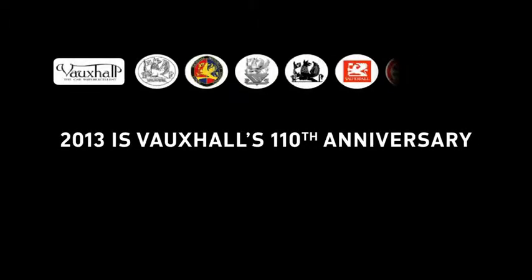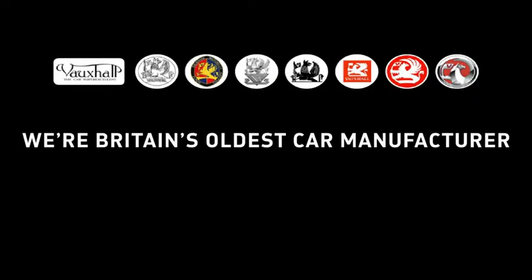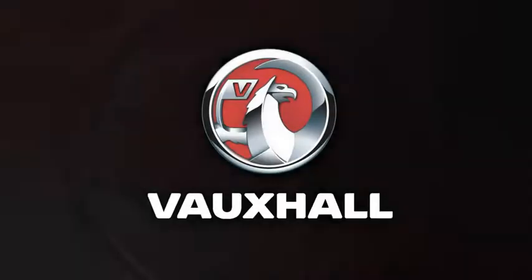2013 is Vauxhall's 110th anniversary. We're Britain's oldest car manufacturer. Here's our history in 110 seconds, starting now.